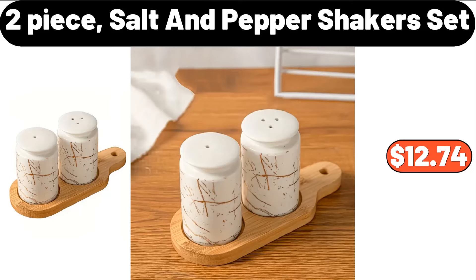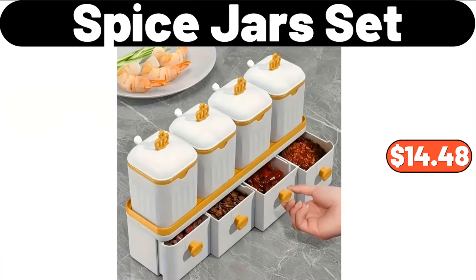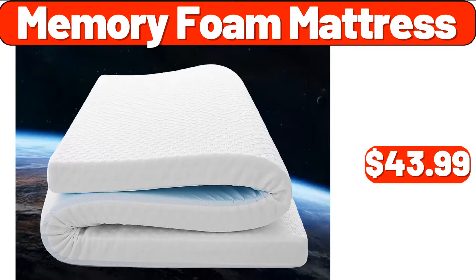2-Piece Salt and Pepper Shakers Set, $12.74. Spice Jar with Lid, $4.99. Spice Jars Set, $14.48. Memory Foam Mattress, $43.99.